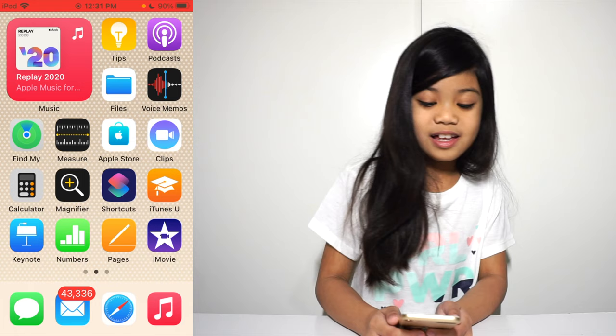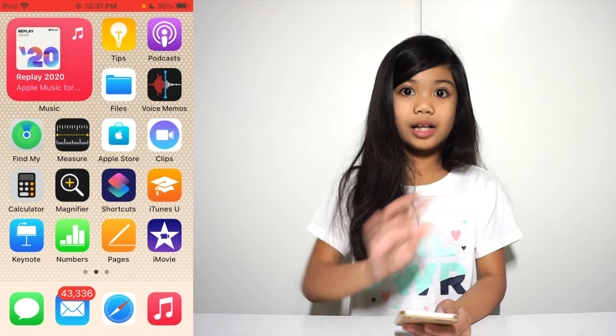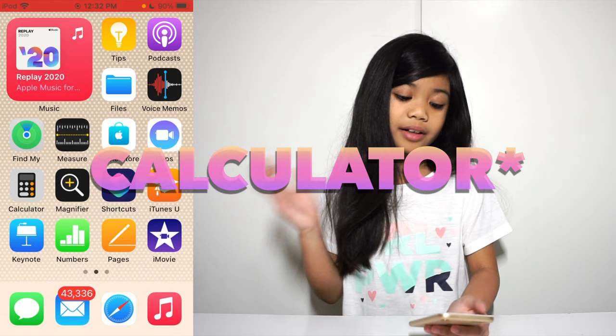We also have Measure — I don't know what that is — and Apple Store, Clips, Calendar. I use Calendar a lot. And Magnifier, Shortcuts, iTunes U, Keynote, Numbers, Pages, and iMovie. Those are the apps that come with the iPad but I don't really use them, just Calendar and Find My.